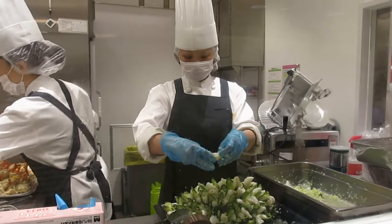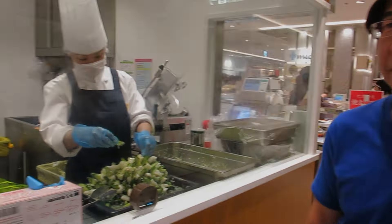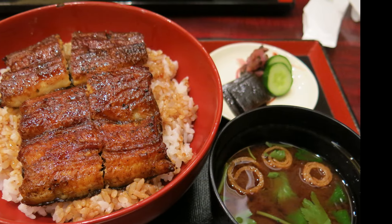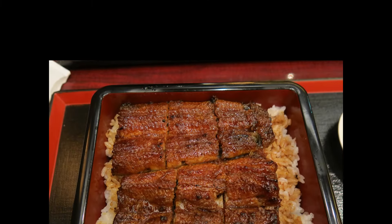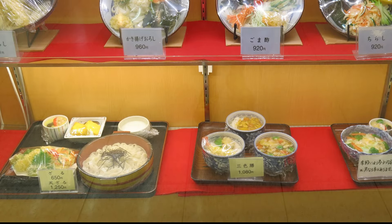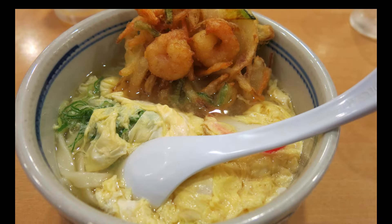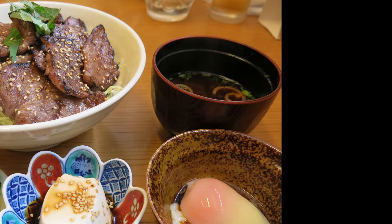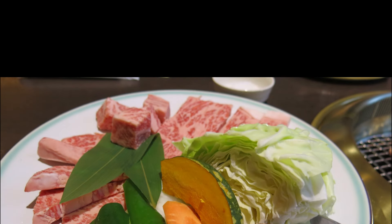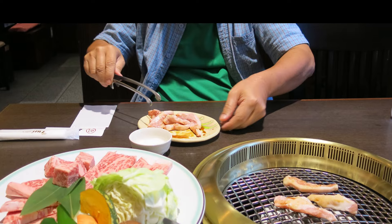Now let's talk about food — Nagoya is a culinary paradise. First, try Hitsumabushi, Nagoya's famous grilled eel dish. Head to Atsuta Horaiken, where you can enjoy it three ways: plain, with condiments, or as a rice soup. Nagoya-style miso udon is another must-try; with its rich savory broth, it's perfect comfort food — Maruya Honten is a great spot to savour this local favourite. And if you're a meat lover, you can't miss Hida beef. The marbling is incredible and the flavour is out of this world. I found a fantastic restaurant in the sake district where they grilled it to perfection — each bite melted in my mouth.